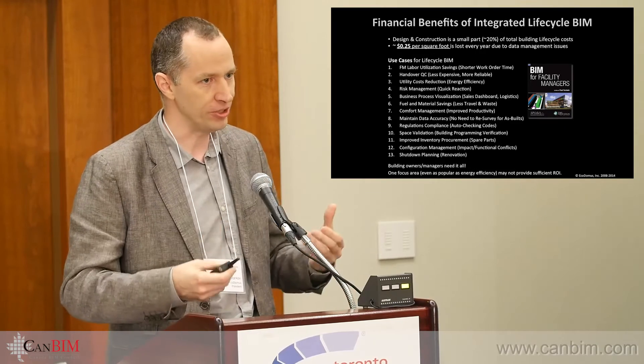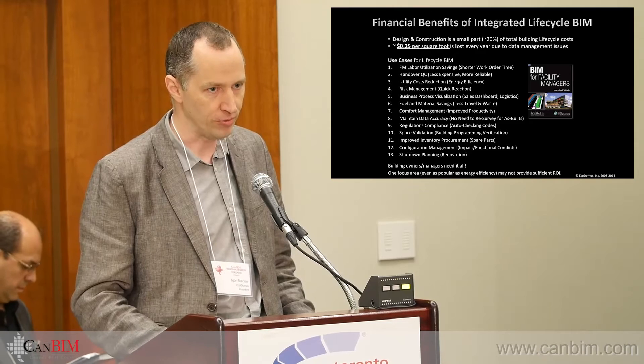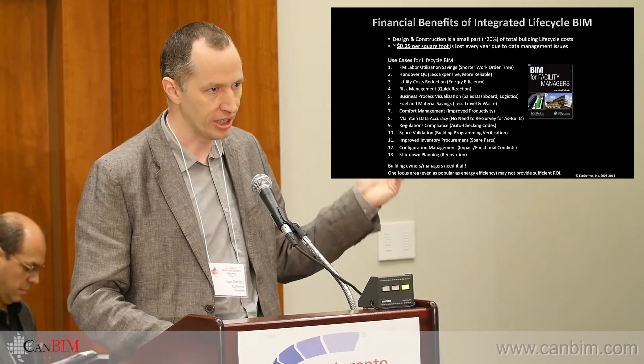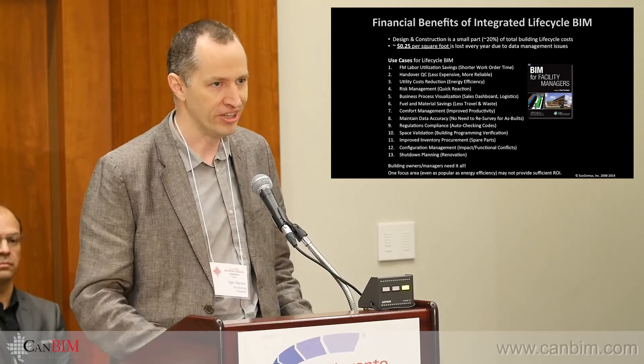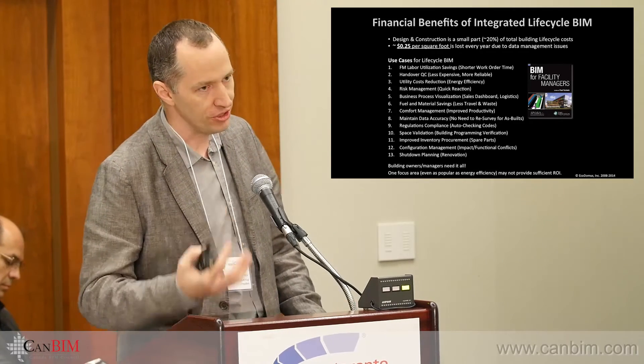That's why we actually developed a lot of BIM guides for most of the clients we work with. I'm involved with Veterans Affairs BIM Guide 2.0. We did Google's guidelines, and we actually developed the BIM guidelines for Alberta Infrastructure before they lost their main BIM guide.